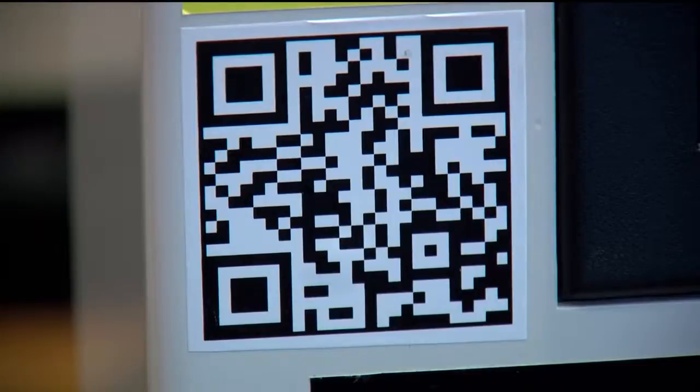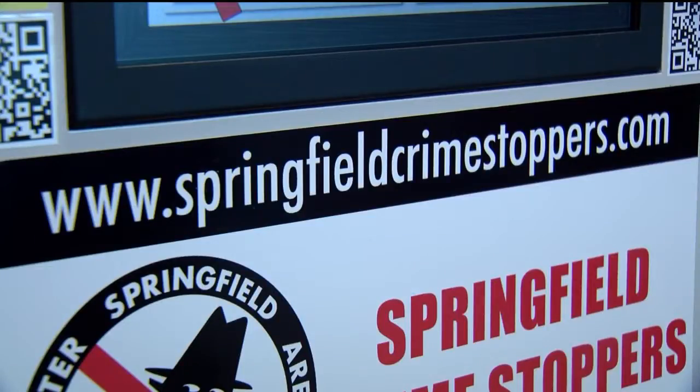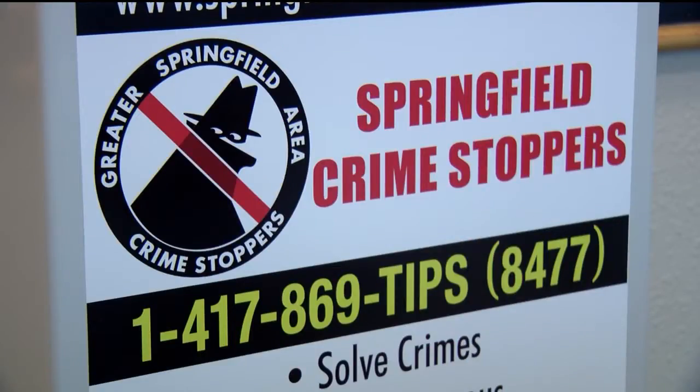It's not a location to put in a tip. We want people to be scanning those QR codes that you see on each side of the kiosk. One will take you to the tip submission website directly, and then one will take you to the Crime Stoppers website for more information.